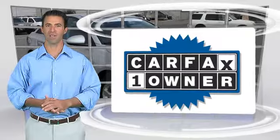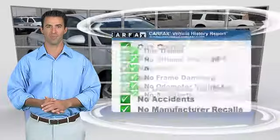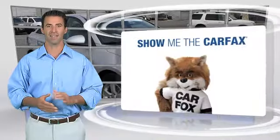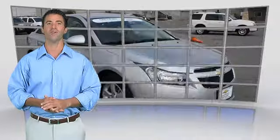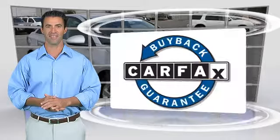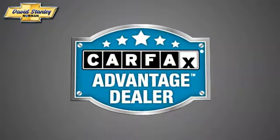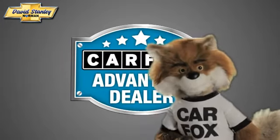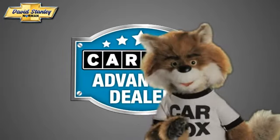This is a one-owner vehicle with a Carfax vehicle history report. Be sure to find a complimentary copy of this report online or contact the dealership. This vehicle qualifies for the Carfax buy-back guarantee. Just say, show me the Carfax at David Stanley Chevrolet of Norman, a Carfax Advantage dealer.